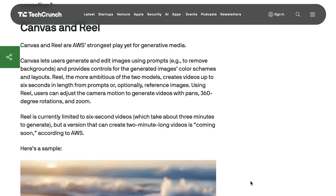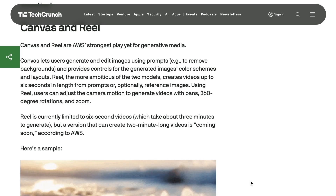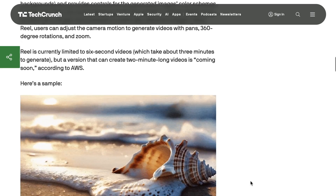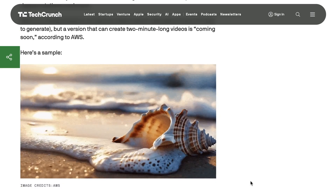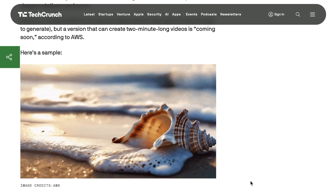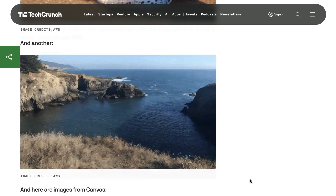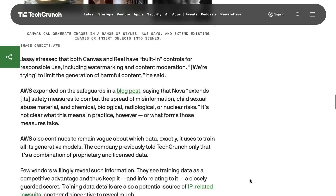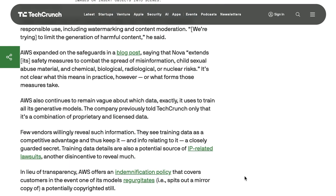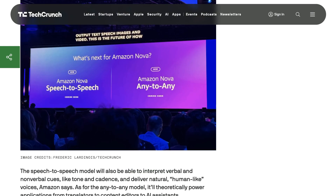Canvas, the image model, looks on par with leading models from rival labs. While Real, the video model, feels a bit like a teaser version, only supporting six-second videos which take about three minutes to generate. Amazon says a version that can generate two-minute videos is coming soon. Quality appears up to standard in the demo video provided by Amazon; however, user-generated videos that have come out so far range dramatically from good enough to extremely janky. Coming next in the Nova lineup is a speech-to-speech model expected in Q1 of next year, and an any-to-any model expected in mid-2025.